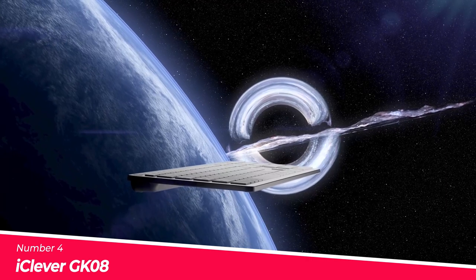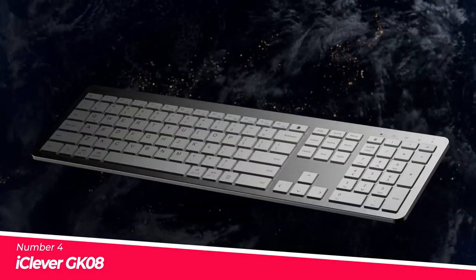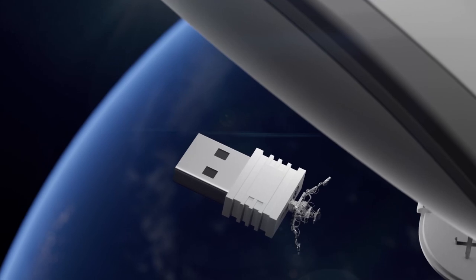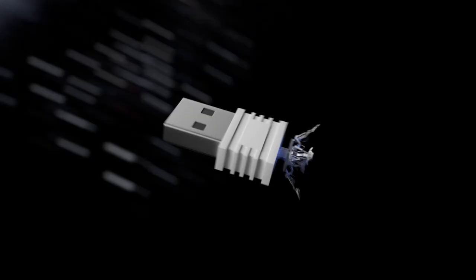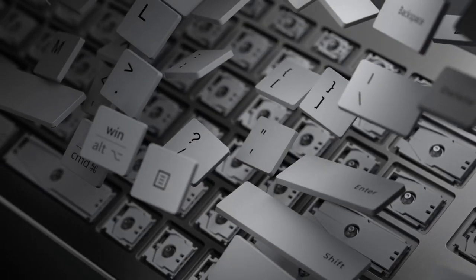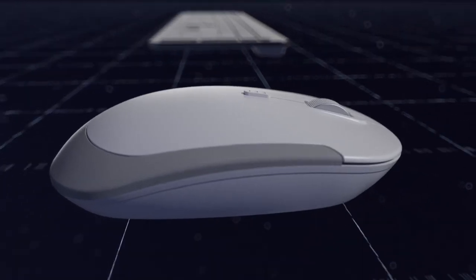Number 4: iClever GK08. Every key on the iClever wireless keyboard and mouse, which are rated to take up to 3 million strokes, exudes quality. The elegant brushed silver color scheme and slim profile will enhance the appearance of your desk. This wireless keyboard is designed with scissor switch keys for the ultimate combination of stability, precision, and efficiency. Type silently and cheerfully every day.